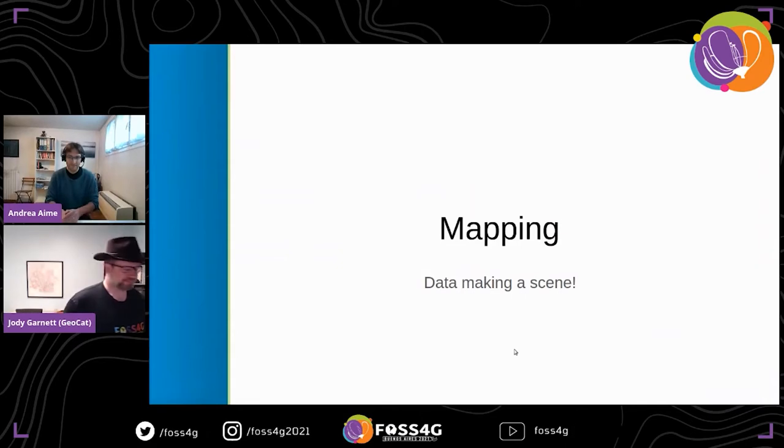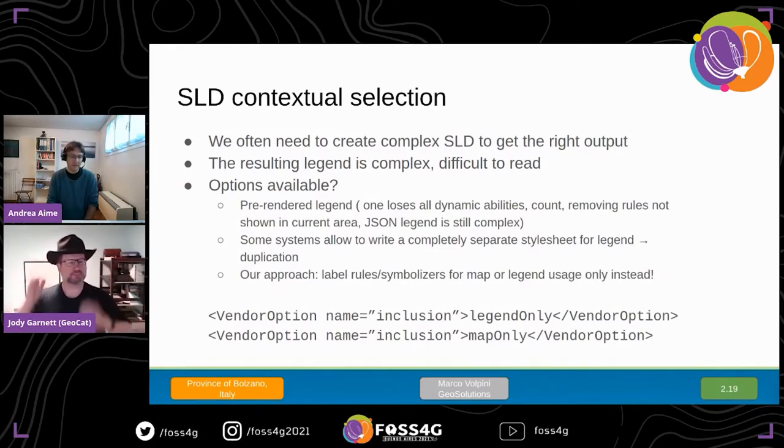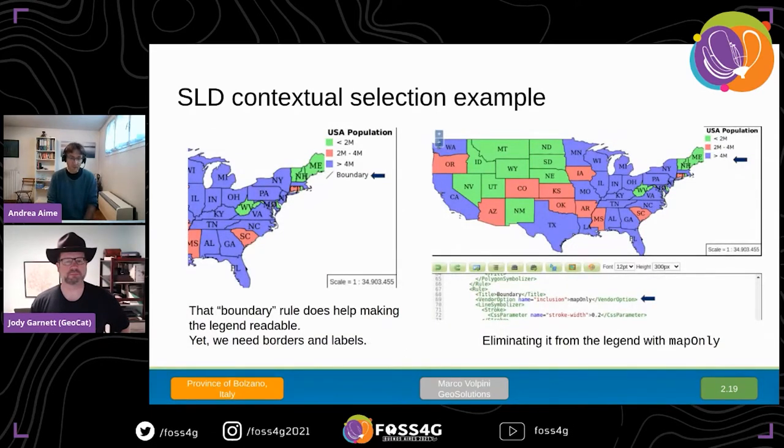Looking at new mapping functionality: in SLD, we added a new vendor option called 'inclusion' that you can add to feature type styles, rules, and symbolizers. It lets you use a rule either only for making the legend or only for making the map. This allows more readable legends without all the technical details needed for a particular map appearance. For example, in a top states map, a boundary rule that adds nothing to legend comprehension can be marked as 'map only' and will disappear from the legend, making it simpler and easier to read.